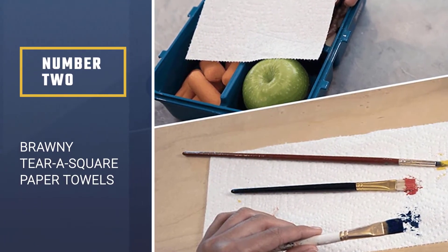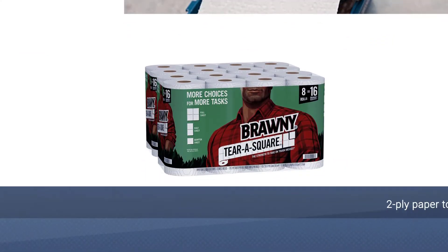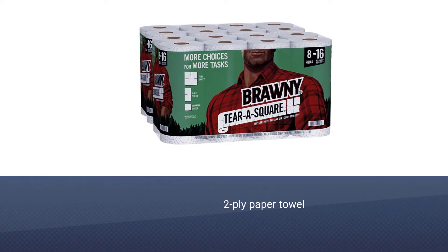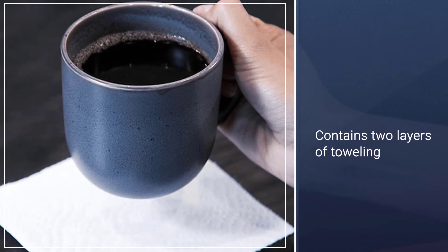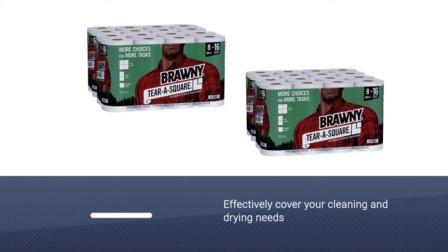Number 2. Brawny Terra Square Paper Towels. The Brawny Terra Square Paper Towels are yet another testimony to the company's promise to deliver top-notch products. This two-ply paper towel is highly absorbent and resilient and contains two layers of toweling, which means a greater surface area to absorb liquids.